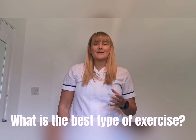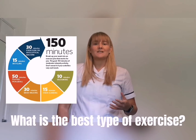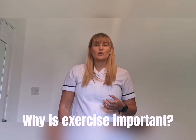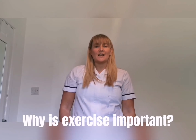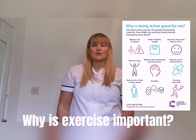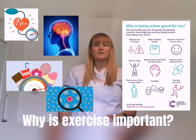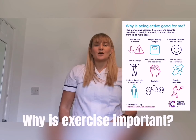The activity you choose is completely up to you, but it should be something that you're willing to make time for and willing to make part of your routine. There's strong scientific evidence that being physically active can help you to lead a healthier and happier life. It can reduce your risk of major illnesses such as heart disease, stroke, type 2 diabetes, and cancer by up to 50 percent, and lower your risk of early death by 30 percent.